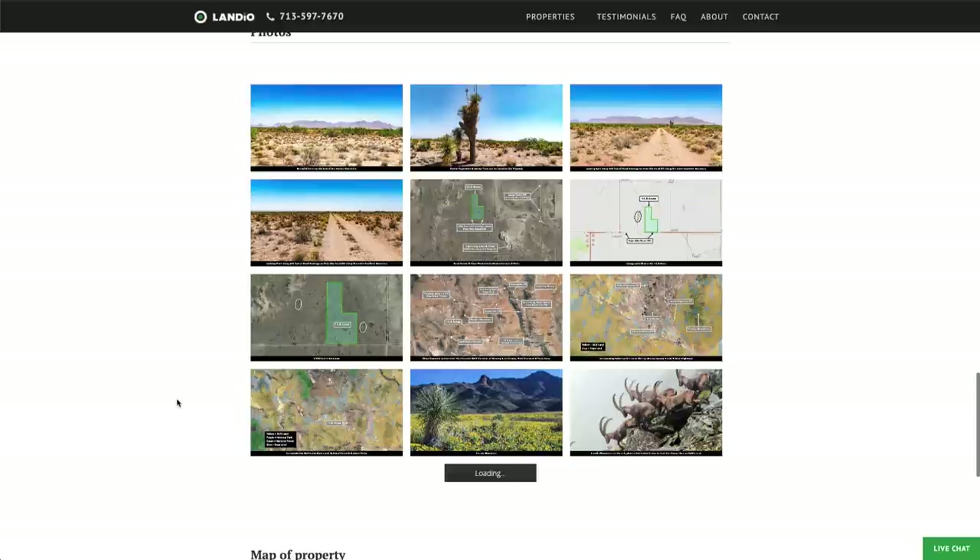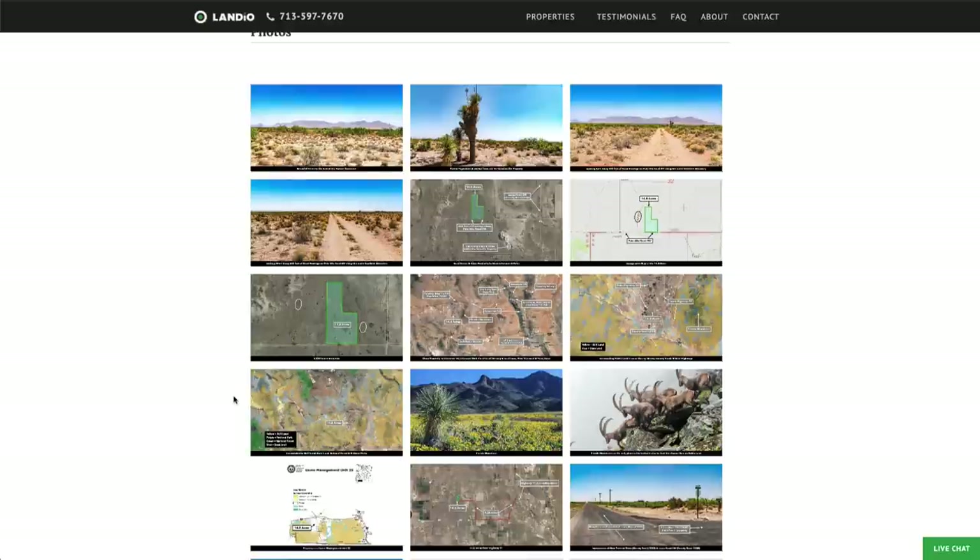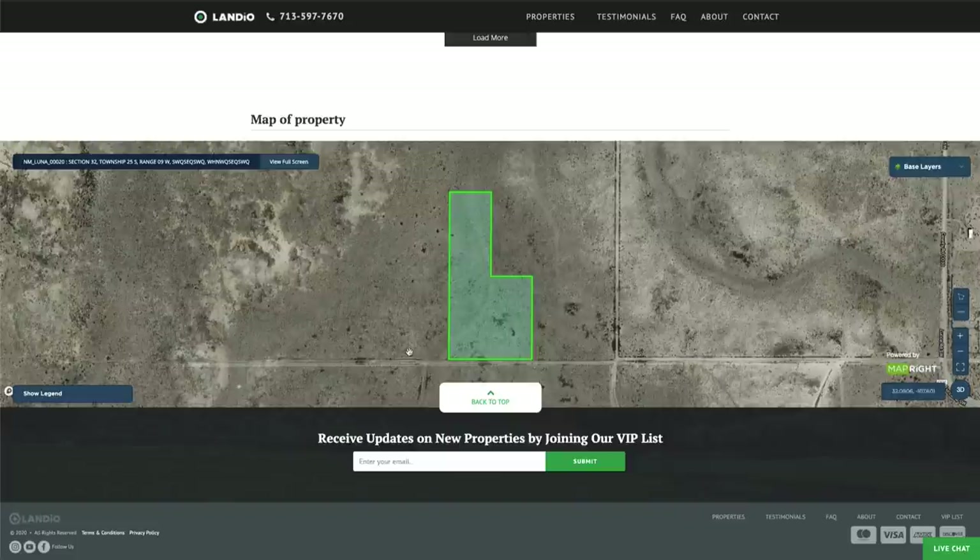GPS coordinates are provided where you can open links on a Google map. There are over 70 images of the property and surrounding area — each image has a caption and many have labels. If the property is of interest, please take the time to look through all the photos; they'll answer a lot of questions you may have. At the bottom of the page, we have an interactive map.